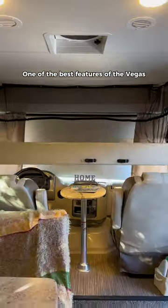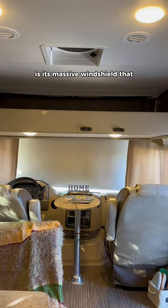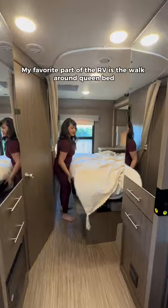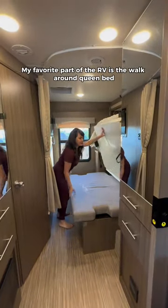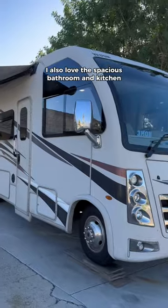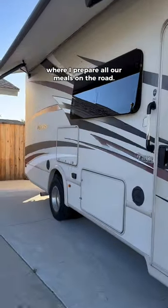One of the best features of the Vegas is its massive windshield that allows us to take in beautiful sceneries on the road. My favorite part of the RV is the walk-around queen bed where we do a lot of family movie nights. I also love the spacious bathroom and kitchen where I prepare all our meals on the road.